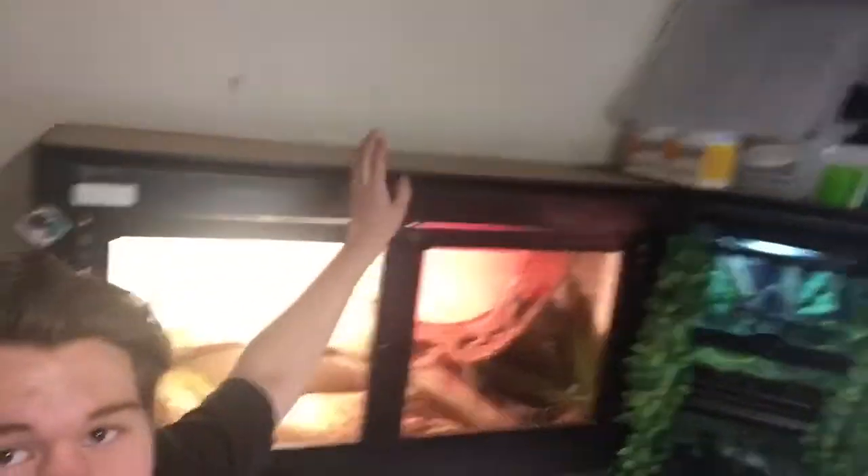Hey guys, it's Ozzy Reptiles here. I'm doing a quick video on the tubs that are usually up the top here. I've got them all down — the three tubs — and I'm going to show you the inhabitants. They're all blue tongues, and I'll talk a bit about keeping blue tongues in tubs, the benefits, pros and cons. Let's get started.